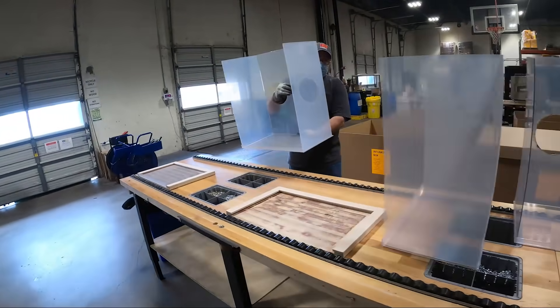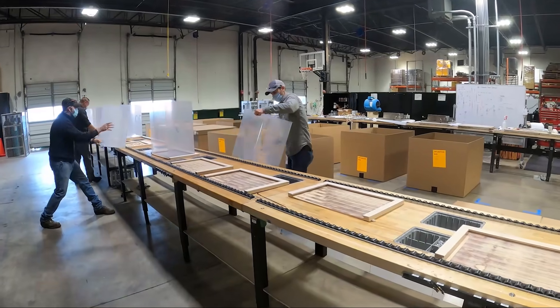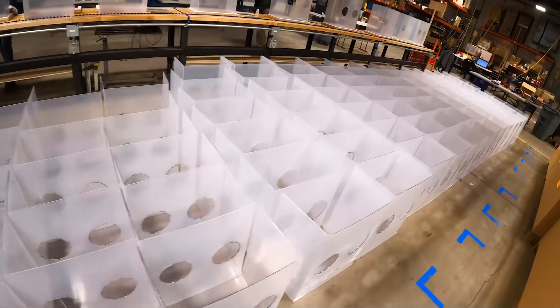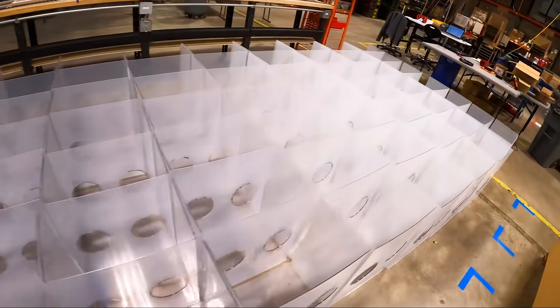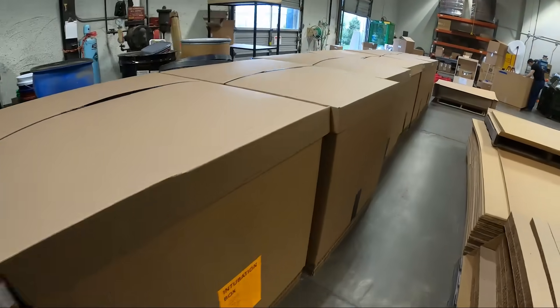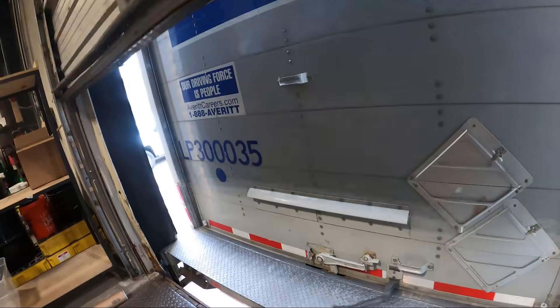We're here, committed to helping keep our frontline workers safe. These particular shields are used by our frontline healthcare workers. If you're unfortunate enough to be placed on a ventilator, as you are being administered to, there are some airborne particles emitted from the patient. The shield fits over the patient's head and minimizes those droplets around the room where the intubation is being done. It's a really effective barrier to keep the COVID virus from being spread during this process.